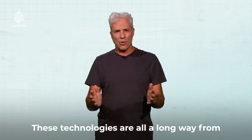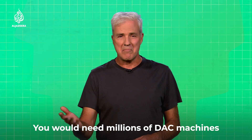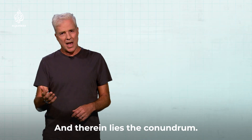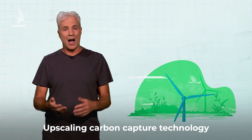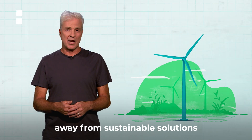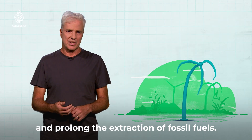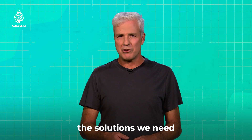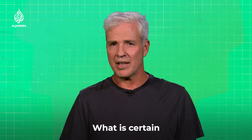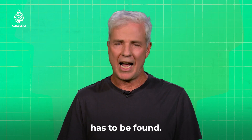These technologies are all a long way from being utilised at the scale required. You would need millions of DAC machines around the world to have any effect. And therein lies the conundrum. Upscaling carbon capture technology might just divert investment away from sustainable solutions and prolong the extraction of fossil fuels. But the way we're going, the solutions we need are not going to be in place soon enough. What is certain, one way or another, a route to a zero-carbon future has to be found.